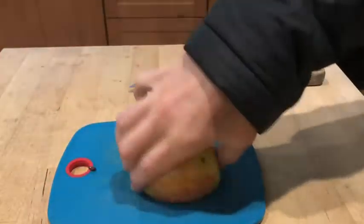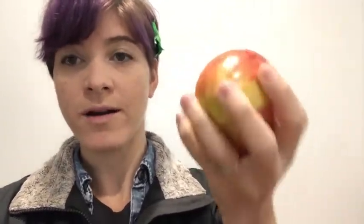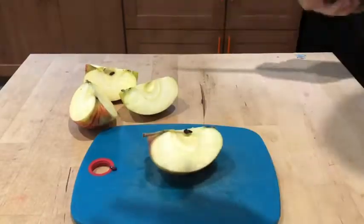All right, so now what do you suppose this represents? This represents how much of the Earth's surface is covered in water — oceans, lakes, rivers, ponds, all water. That means the quarter that we have left represents the land.